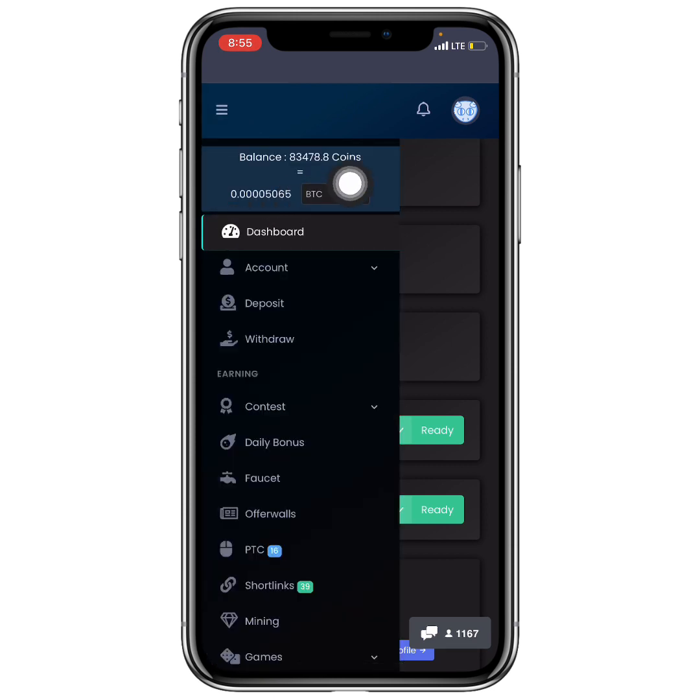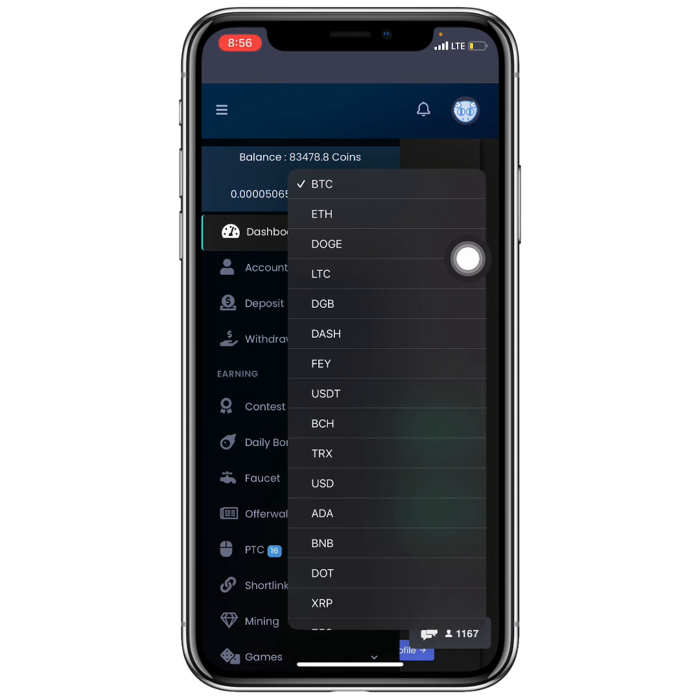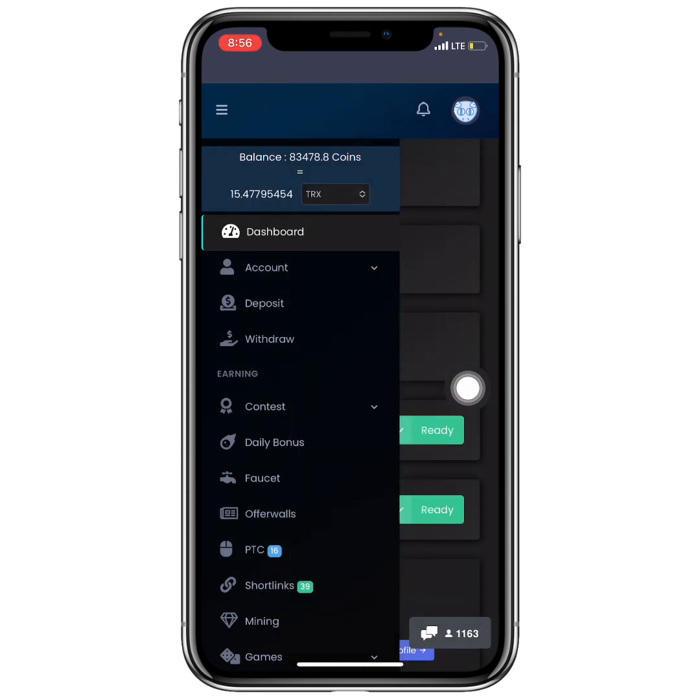Once you've successfully signed into your account, you'll be able to see how many coins you currently have. Clicking at the top shows you the value in USD, though it defaults to Bitcoin. You can change it — for example, I'm changing it to TRX, and I currently have 15.4 TRX.